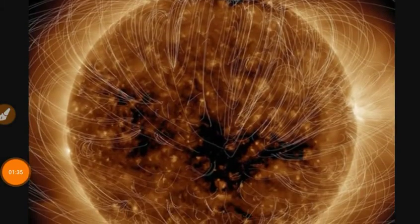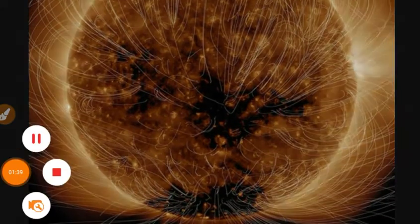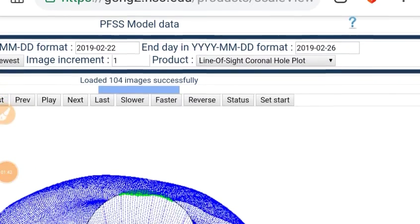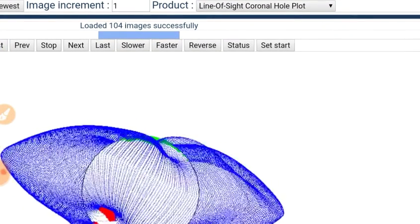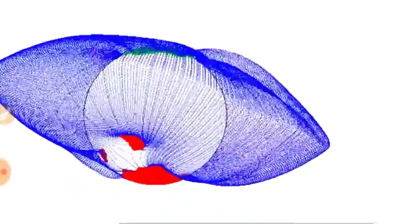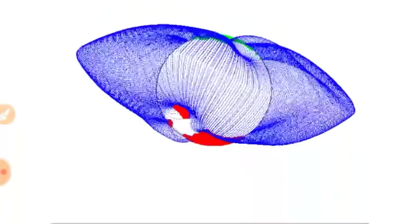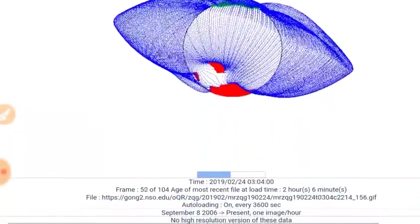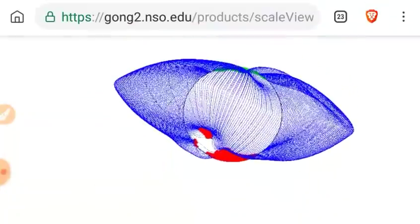And there are the magnetic lines. While we're on that subject, let's look at the Gong 2 line of sight coronal hole plot. You can see the way that coronal hole plays into the environment — highly associated with the south pole. Keep in mind this data is two hours and six minutes old.